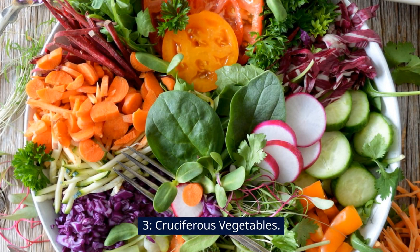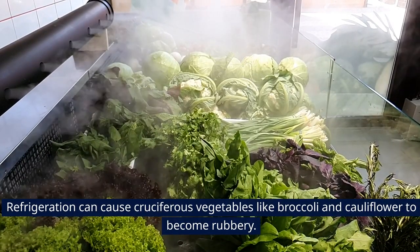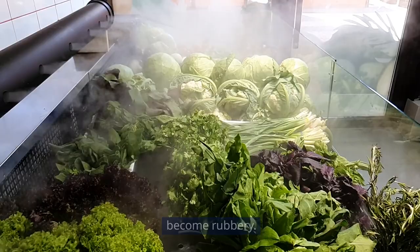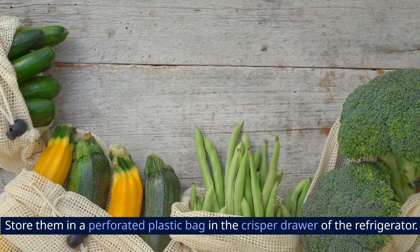3. Cruciferous Vegetables. Refrigeration can cause cruciferous vegetables, like broccoli and cauliflower, to become rubbery. Store them in a perforated plastic bag in the crisper drawer of the refrigerator.